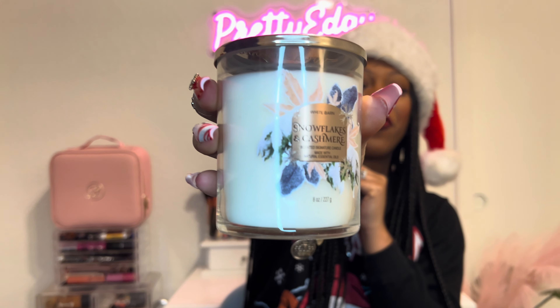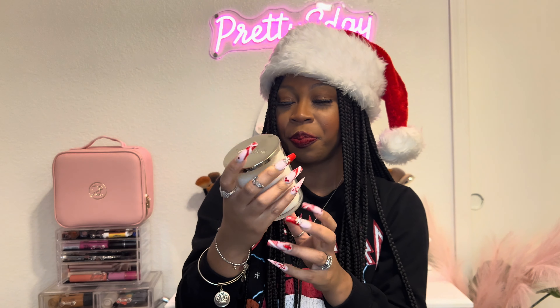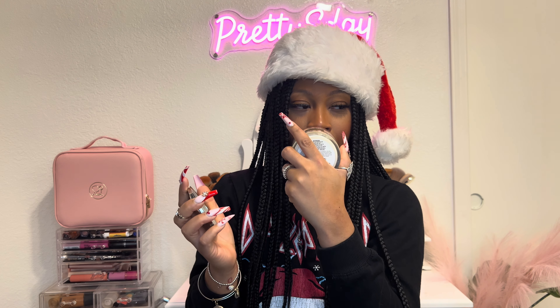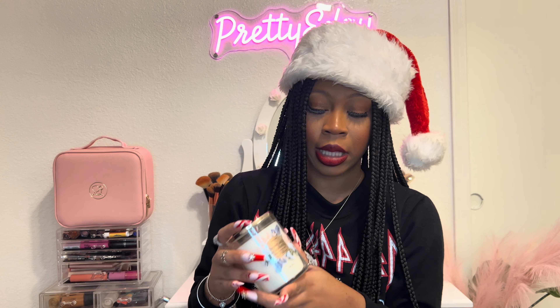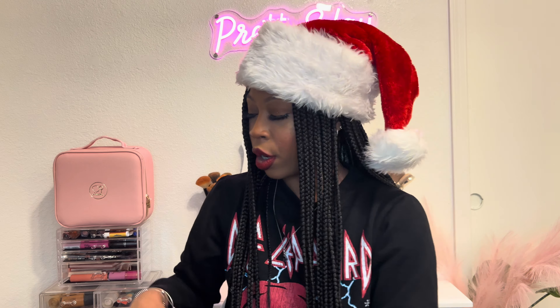This is Snowflake and Cashmere — another one I wanted to try in candle form since I had just purchased some of the body care items in this scent. It smells super, super good, so I was excited to try it as a candle.